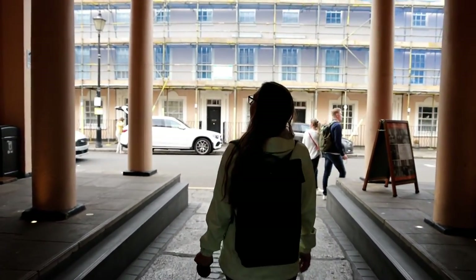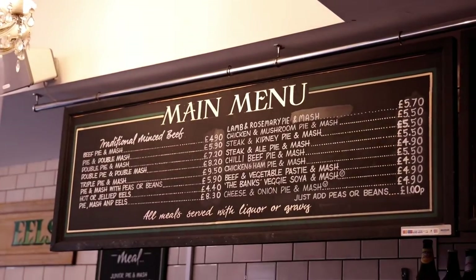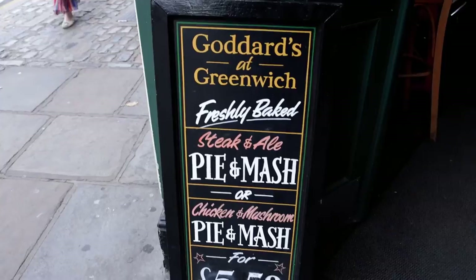Speaking of food, Greenwich Market has an eatery called Goddard's at Greenwich where you can try traditional East End foods like jellied eels and pie and mash.